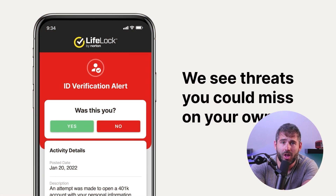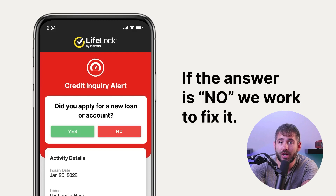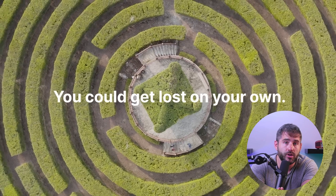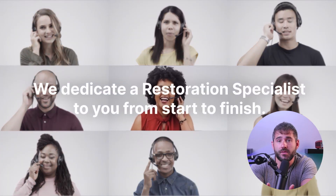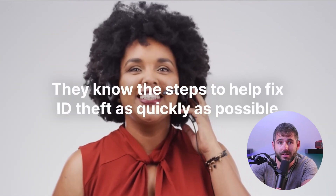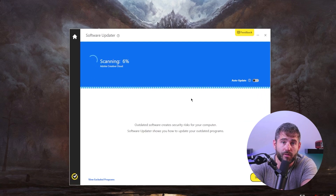Norton also offers LifeLock identity theft protection for users in the US. These protections include credit report monitoring, live identity recovery assistance, legal support, credit freezing, monitoring of court records, 401k, social security, and ID information. This comprehensive suite of identity theft safeguards further strengthens your overall security. Managing software updates is also made effortless with Norton 360's Software Updater, which simplifies updating software on your computer and ensures you have the latest security patches and reduced vulnerabilities.